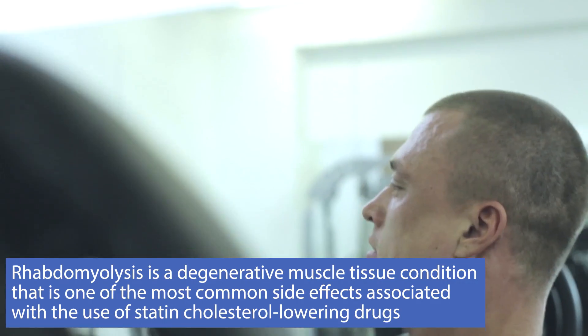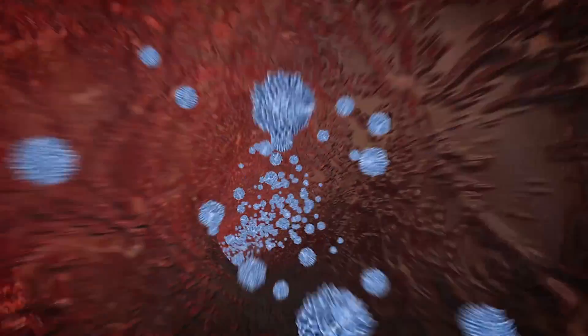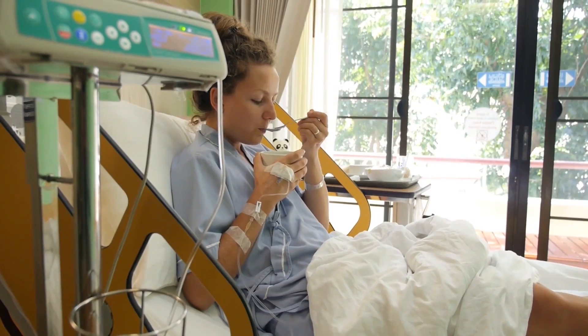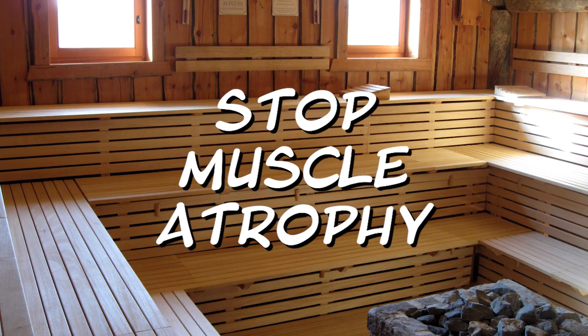Maybe you've heard of rhabdo — rhabdomyolysis — a condition where you work out so hard that the muscle cell actually dies and leaks its contents into the bloodstream, going into the kidneys and creating a very toxic environment. That's why people with rhabdomyolysis end up in the hospital for days and are immobilized. Heat shock proteins have been shown not only to protect the kidneys from those proteins dumped into the blood, but also to prevent muscle atrophy associated with immobilization. So if you're injured and can't work out, just sitting in a sauna can slow the muscle atrophy significantly.